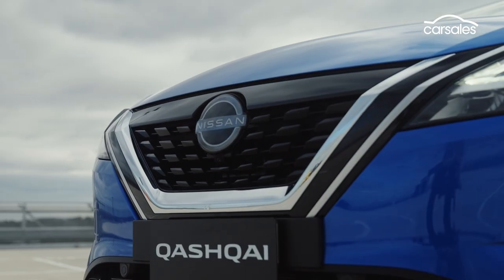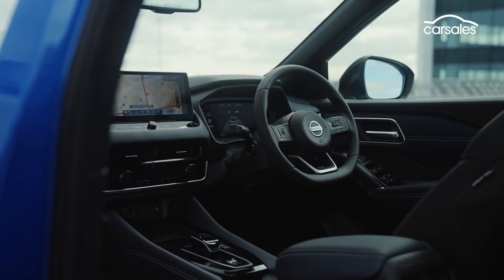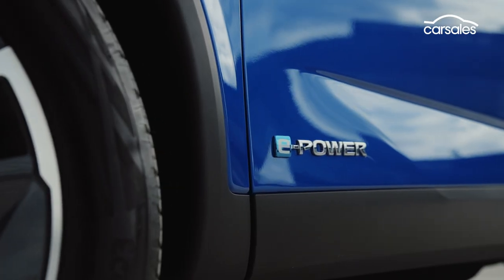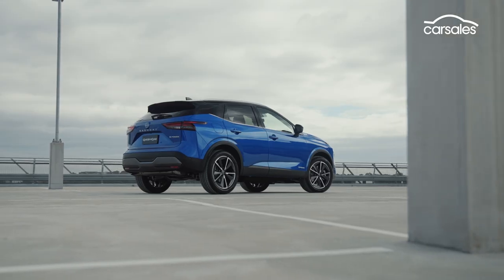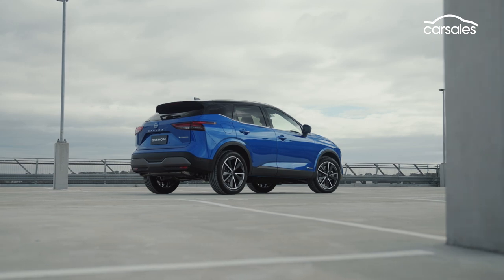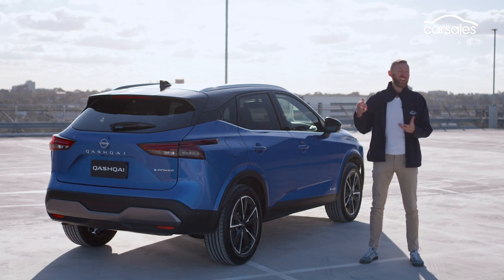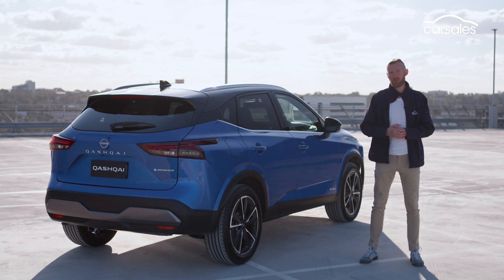The Nissan Qashqai looks sharp, is seriously well-equipped, and has a flexible interior. Throw in a more frugal petrol engine and a unique hybrid powertrain, and it's got loads more appeal than before. Indeed, Nissan's new Qashqai is looking like one of its more impressive SUVs, and while sophistication has gone up, that means the price will probably go up as well, but I think it's going to be worth it.